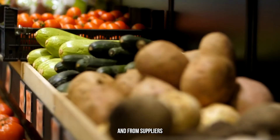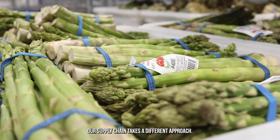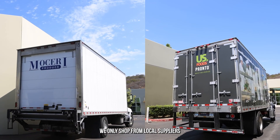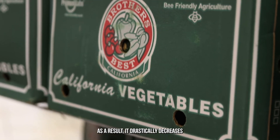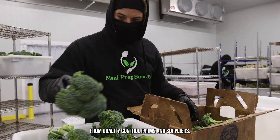From there, they go to suppliers, and from suppliers, they go to grocery stores or restaurants. Our supply chain takes a different approach — we only shop from local suppliers and farms for our kitchen. As a result, it drastically decreases the CO2 footprint and allows us to get the product from quality-controlled farms and suppliers.